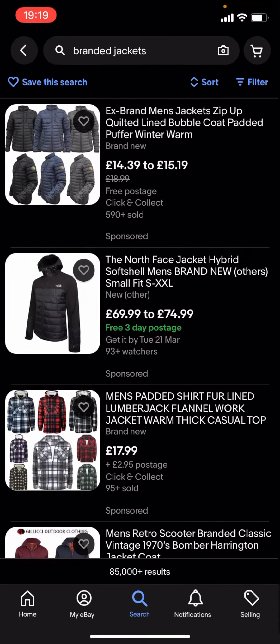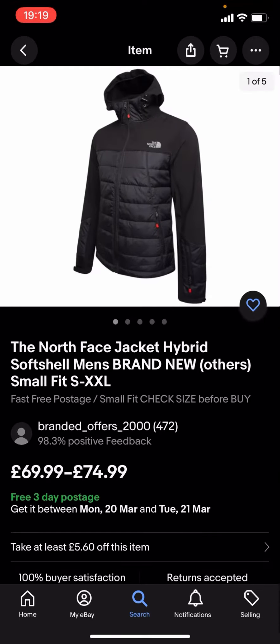You can see quite a lot of these are quite expensive. Like you've got this North Face one which is £69.99 to £74.99, and that is quite expensive. So what you're going to have to do is go back.